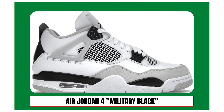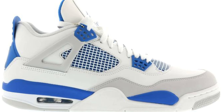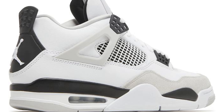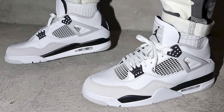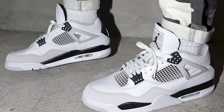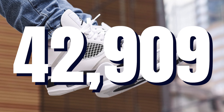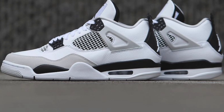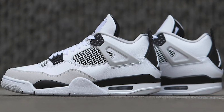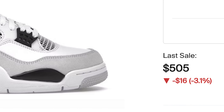Number eight, the Air Jordan 4 Military Black. Released on May 21st, Jordan Brand flipped one of its original Air Jordan 4 colorways — the Military Blue — in favor of a black version. The sneaker features a smooth white leather upper with a light gray Durabuck toe wrap, military black eyelets, heel tabs, and underlays. The sneaker retailed for $210, and over the course of the year there were 42,909 sales. This sneaker will run you a pretty penny on the resale market — the last sale for a size seven on StockX, as of this recording, was $505.